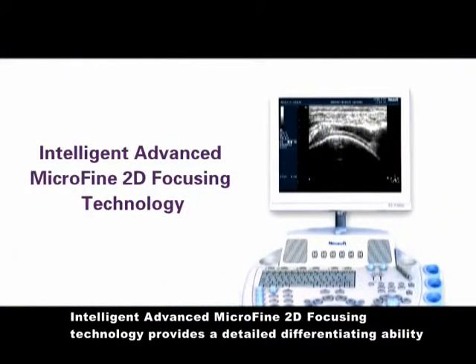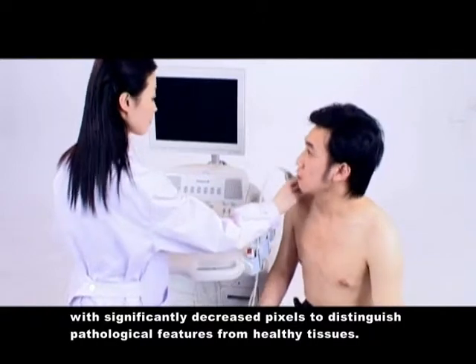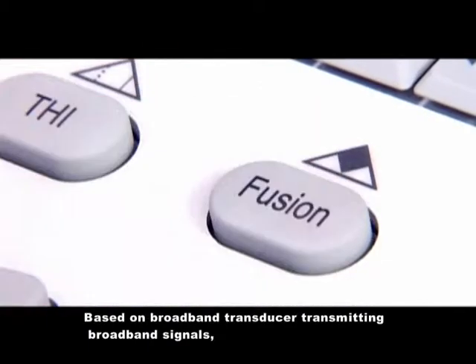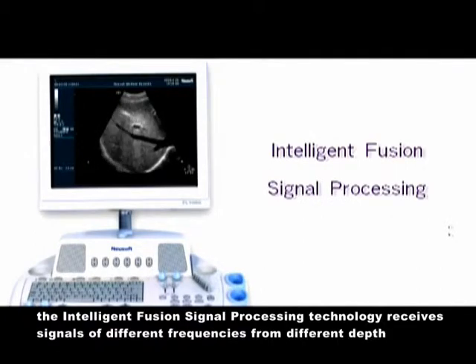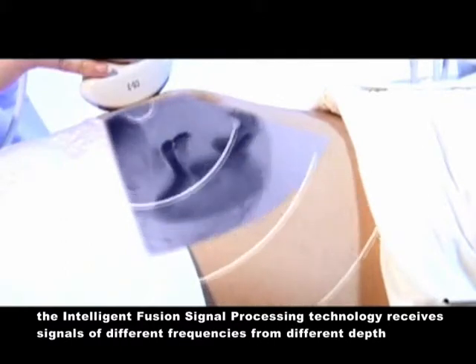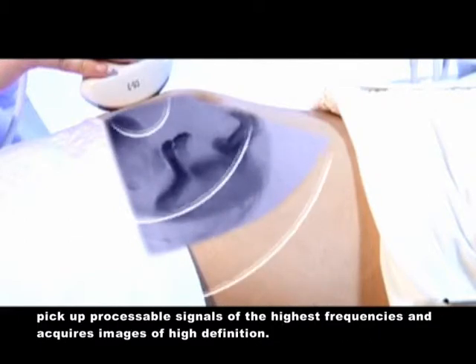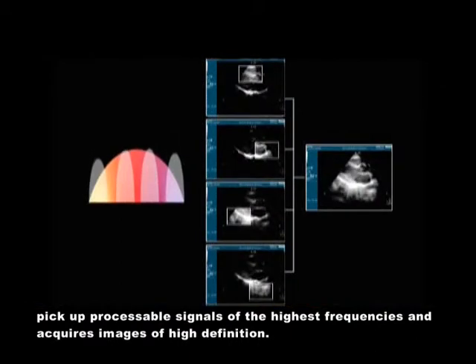Intelligent advanced microfine 2D focusing technology provides detailed differentiating ability with significantly decreased pixels to distinguish pathological features from healthy tissues. Based on broadband transducer transmitting broadband signals, the intelligent fusion signal processing technology receives signals of different frequencies from different depths, picks up processable signals of the highest frequencies, and acquires images of high definition.